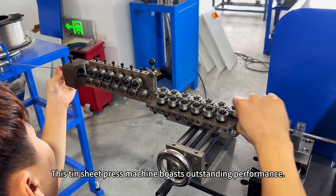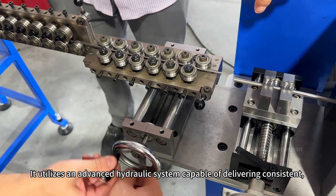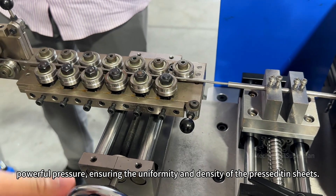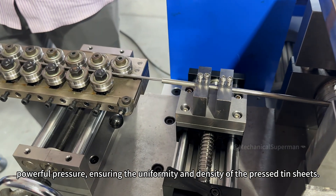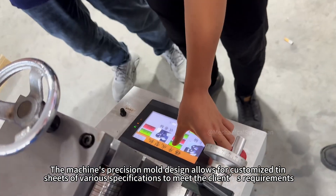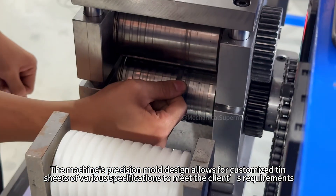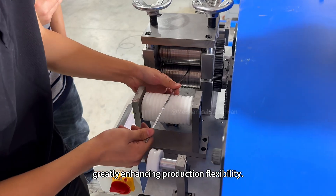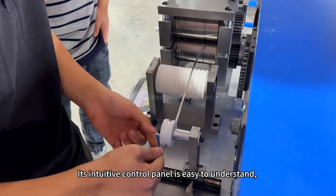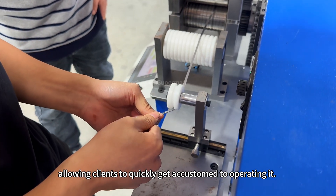This tin sheet press machine boasts outstanding performance. It utilizes an advanced hydraulic system capable of delivering consistent, powerful pressure, ensuring the uniformity and density of the pressed tin sheets. The machine's precision mold design allows for customized tin sheets of various specifications to meet the client's requirements, greatly enhancing production flexibility. Its intuitive control panel is easy to understand, allowing clients to quickly get accustomed to operating it.